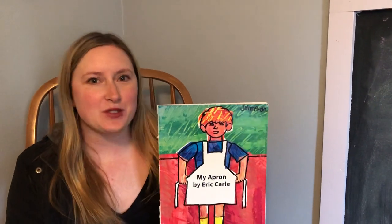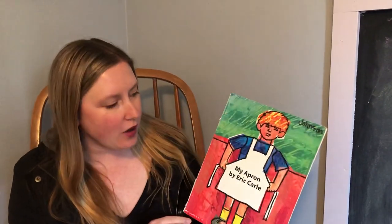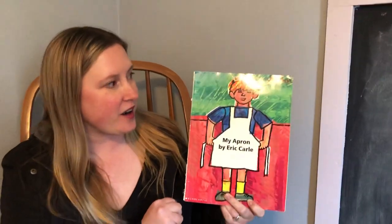Hi friends! Today's Storytime story is called My Apron by Eric Carle.